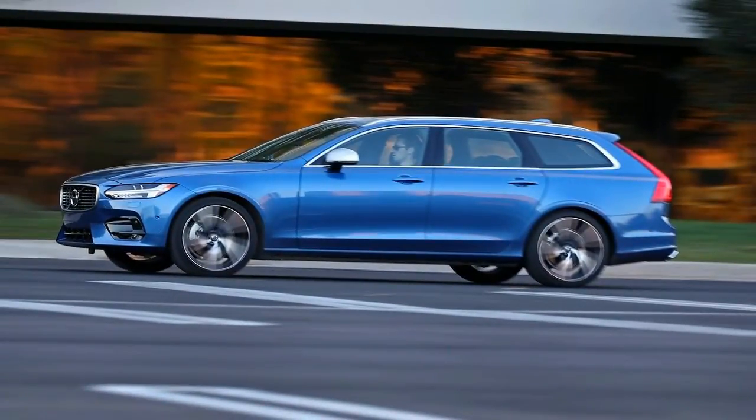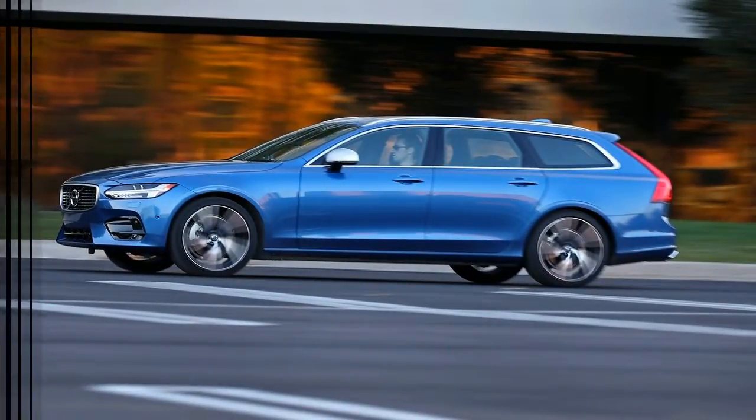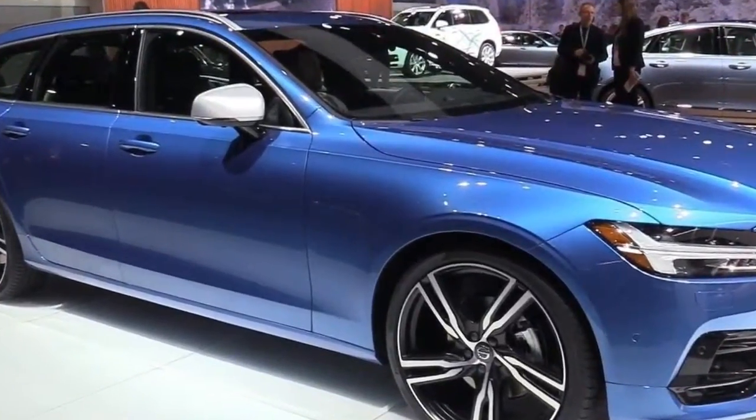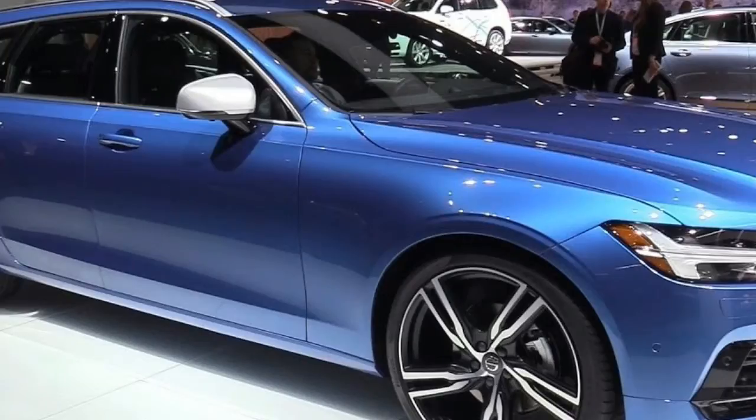The center console also features an electronic parking brake and the novel engine start-stop switch, instead of a button or key. The front seats are a luxurious environment in which to travel.